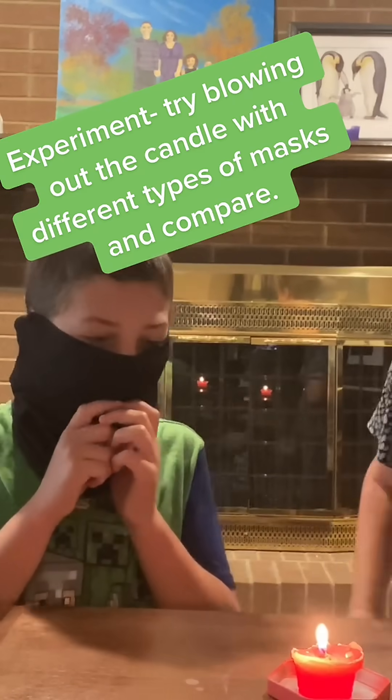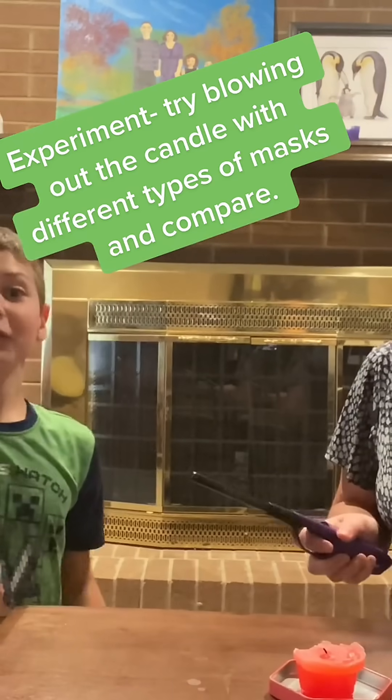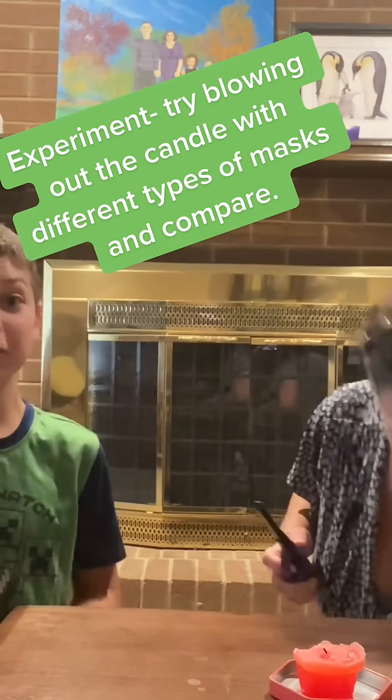So let's take a look at this one here. Gators are no good — they don't really protect very well at all. Of course you can break through it.